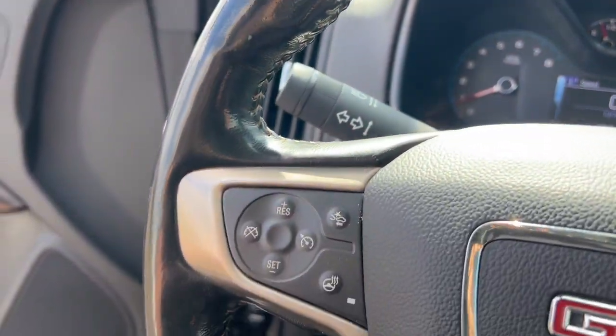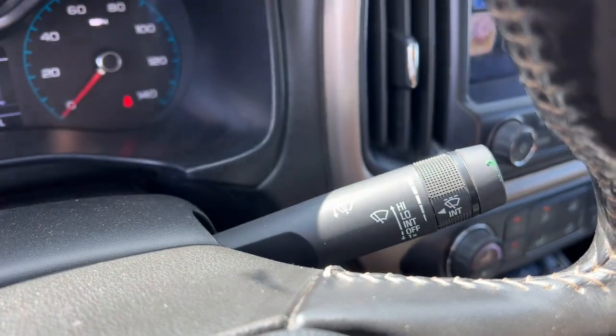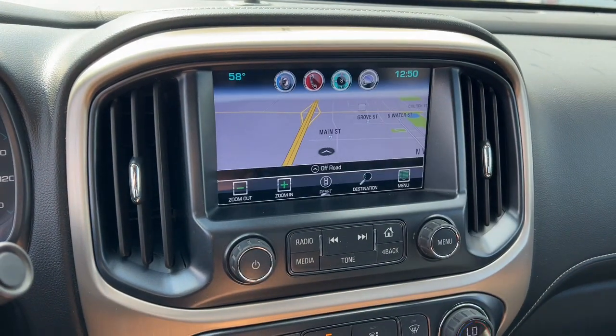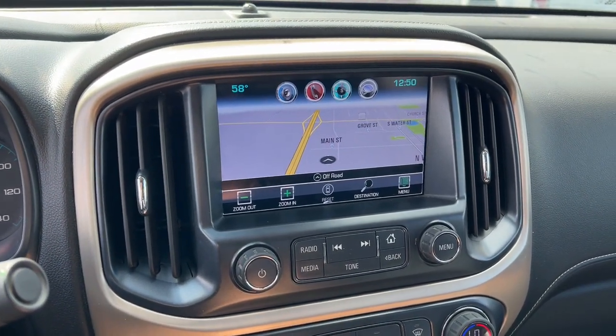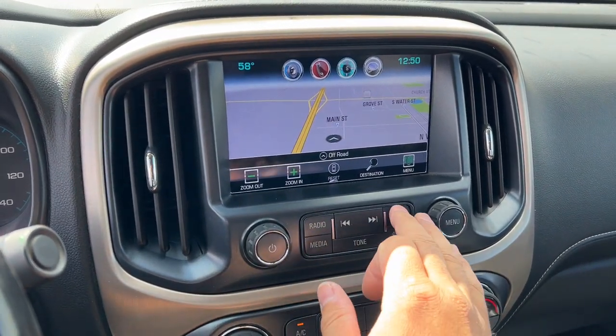The following are some of this vehicle's highlighted options: heated steering wheel, heated and/or cooled front seats, pre-collision system, navigation system, keyless entry, bed liner, fog lamps, backup camera, lane keeping assist, and heated mirrors.